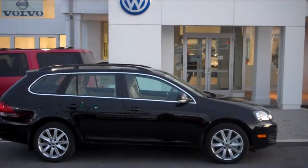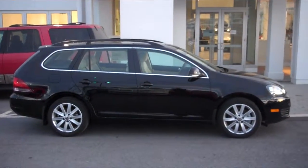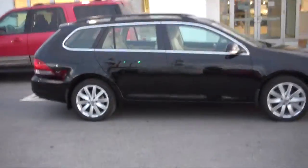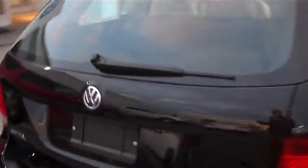Hi guys, this is Jason with Volkswagen Estate College. I just wanted to shoot you guys a quick video. Here we have the 2014 Volkswagen Jetta Sports Wagon. I just wanted to give you guys a quick overview to get the general sense of what the vehicle is like. This specific model is a TDI.